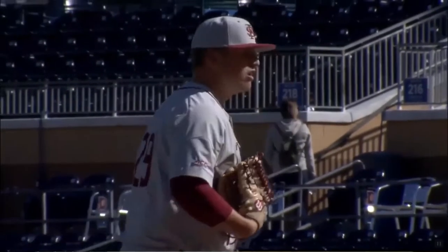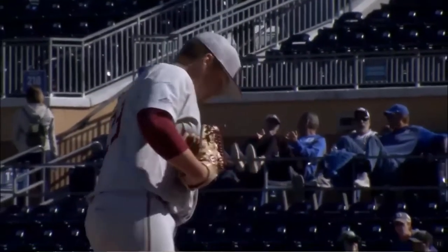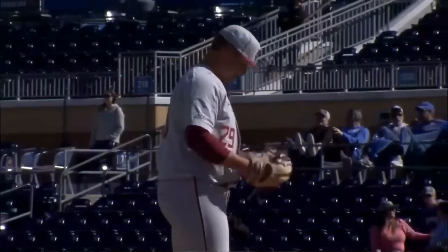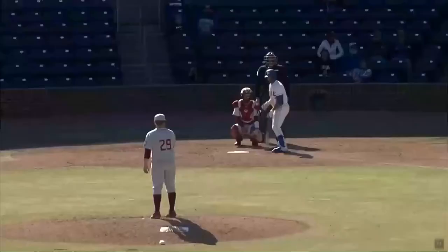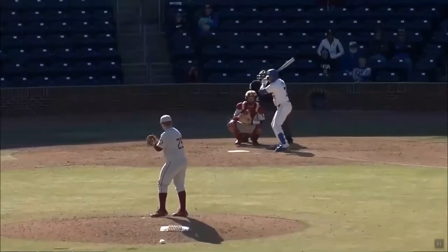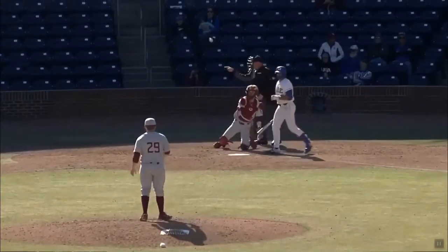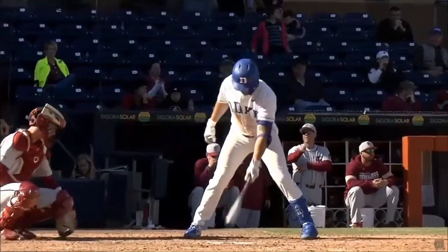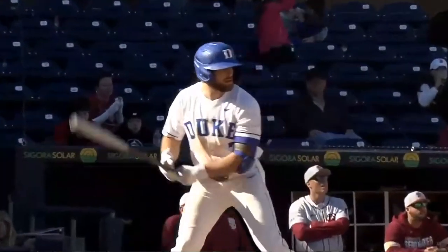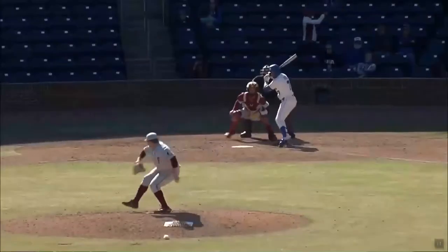Isn't that just an embarrassment of riches for Florida State, because they can just keep running 93, 94, 95? You talk about power arms — Florida State has a lot of power arms down there, and truly an impressive pitching staff. When this is your fifth or sixth guy out of the pen and he's a lefty that throws mid to low 90s, that's kind of unheard of. It's just an embarrassment of riches for Mike Martin Jr.